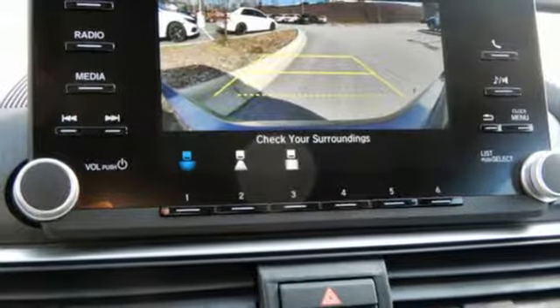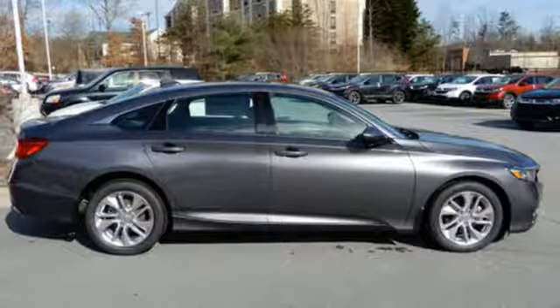Aluminum wheels, gas pressurized shocks, and LED low beam headlights. It's a Honda, so longevity comes standard.